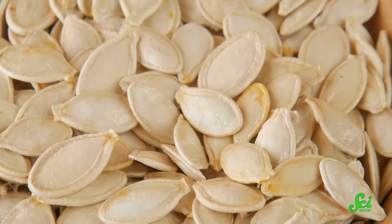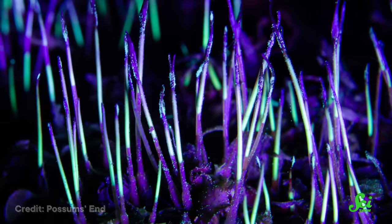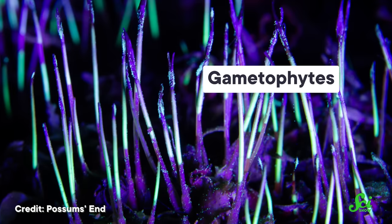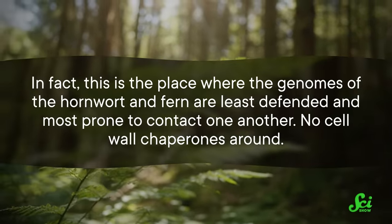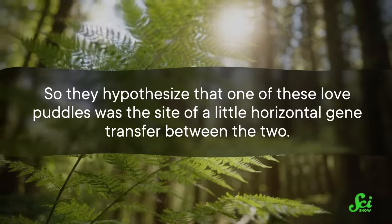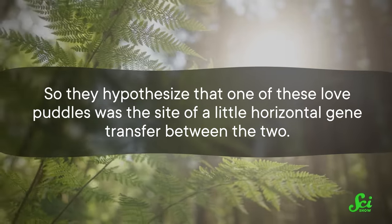The big question was how it happened. Ferns and hornworts aren't like seeding plants, which make little armored seeds. Instead, they produce spores, which blow off and land in a moist location to germinate into gametophytes, which then release their own sperm and/or eggs into nearby puddles. The sperm swim around until they find an egg to fertilize. So it's a happy little pool of fern and hornwort sperm and eggs. But like a high school co-ed lock-in, the researchers doubt everyone stayed separated — this is where the genomes of the hornwort and fern are least defended, and they hypothesized that one of these love puddles was the site of horizontal gene transfer between the two.